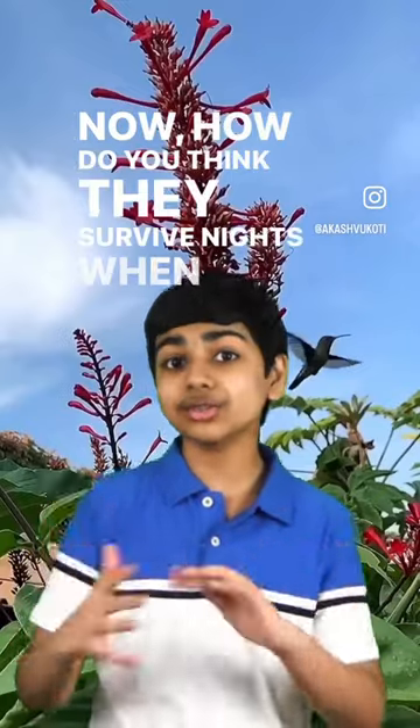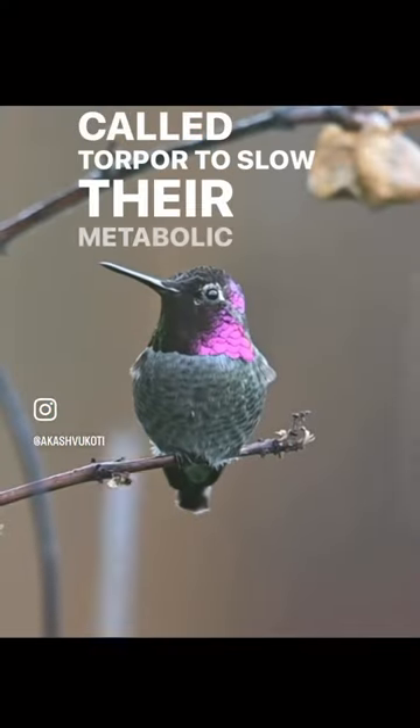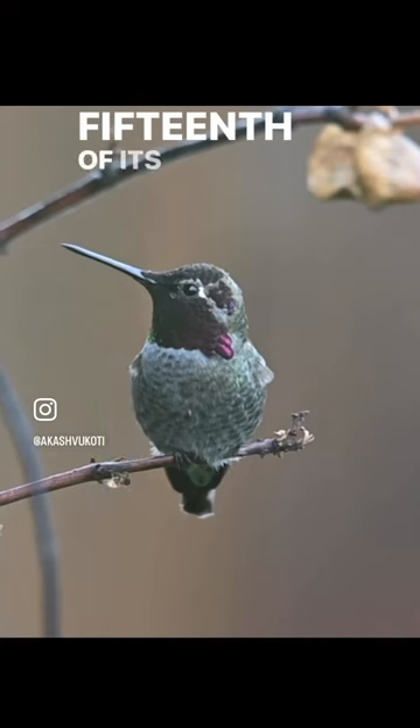Now, how do you think they survive nights when they're not foraging? Well, in that situation, they enter a hibernation stage called torpor to slow their metabolic rate down to 1/15th of its normal rate.